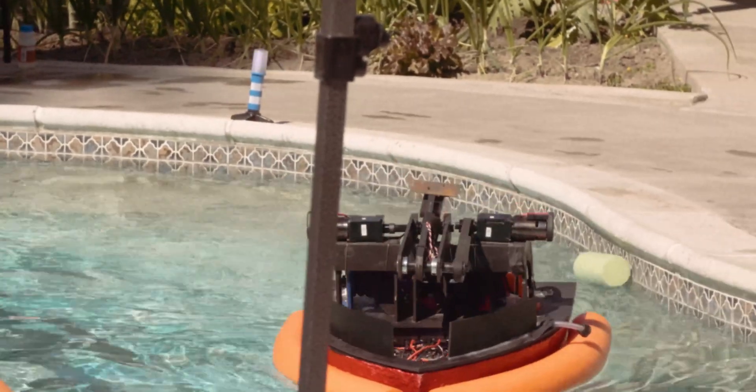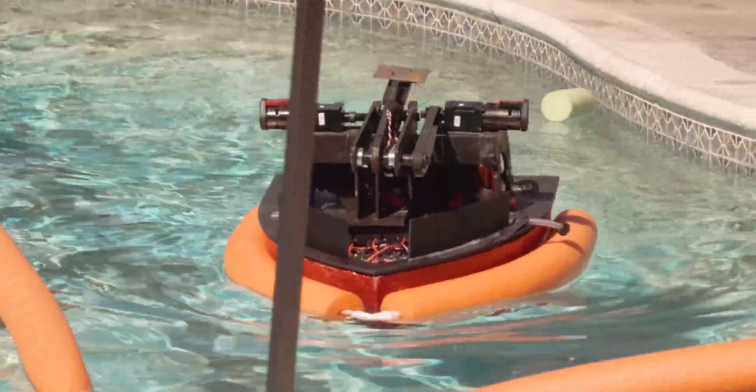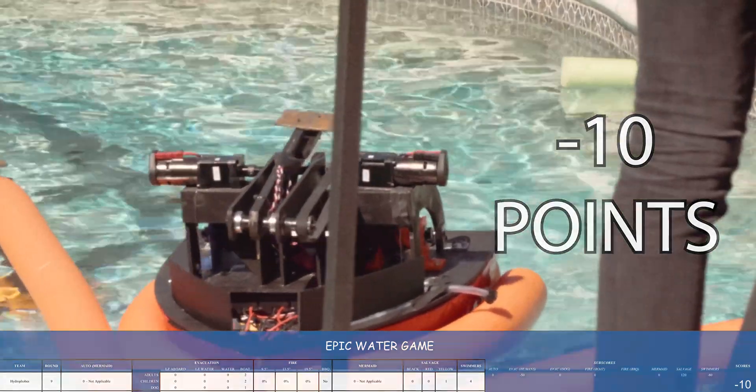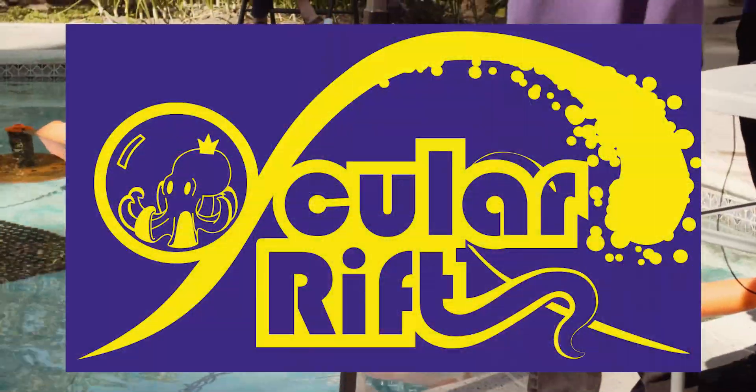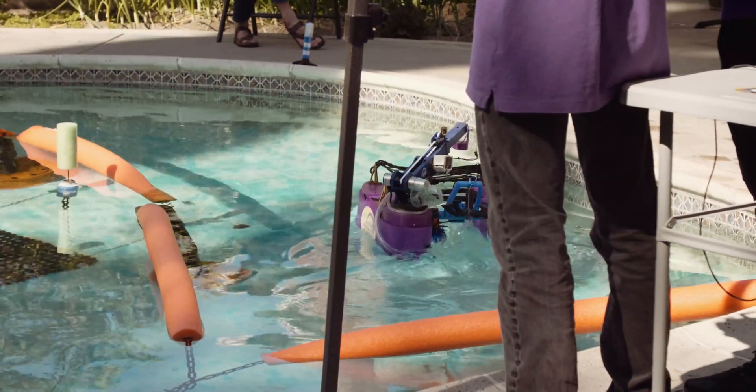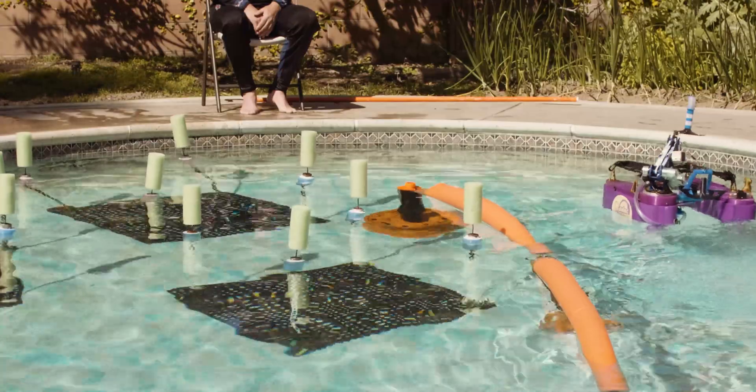That's the end of the match and the Hydrophobes only managed to score negative 10 points. Last but certainly not least is Team Oculus Rift, and they're off — no doubt looking to create a rift in the score sheet.